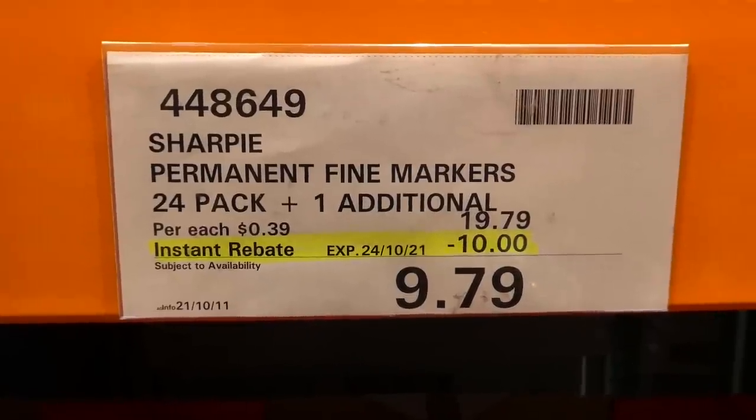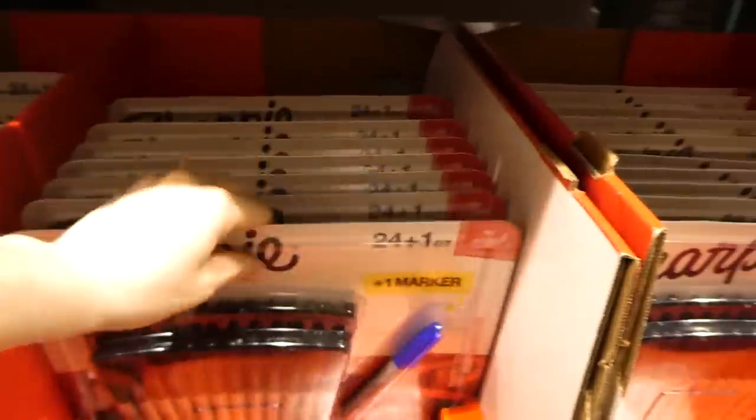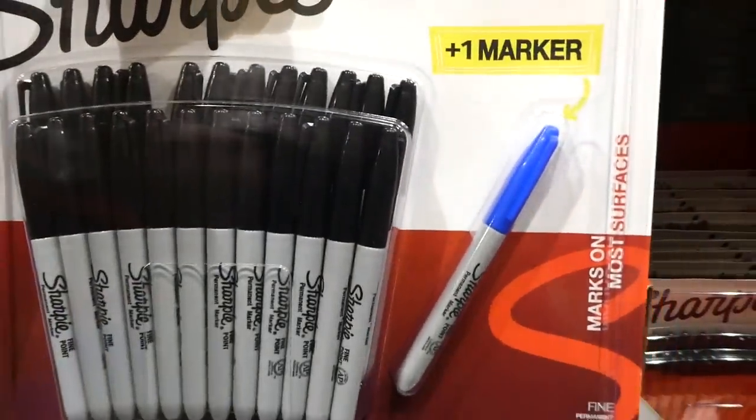Sharpie permanent fine markers — there's a 24-pack plus one additional, $10 off down to $9.80 until the 24th of October. It's not the multi-colored pack — you get 24 black and one blue.